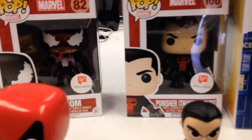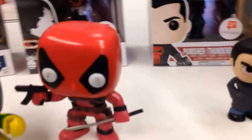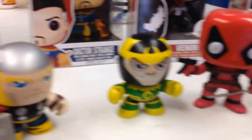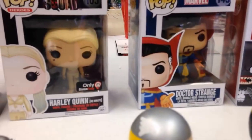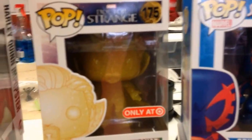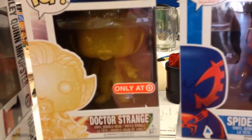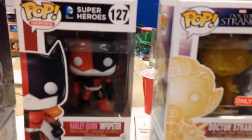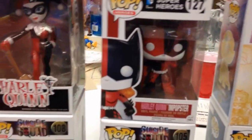I believe Deadpool was my first Funko Pop, and the newest one I've gotten was my New York Comic-Con exclusive Kitty Pride. It's nice and shiny — sparkly. That's the only reason my wife let me get her, because she loves shiny objects.